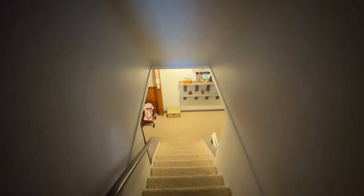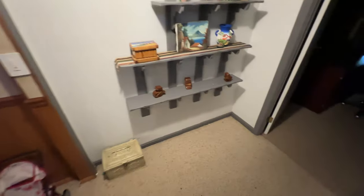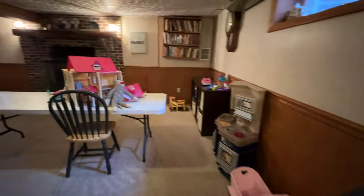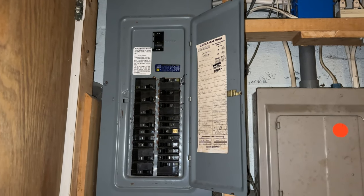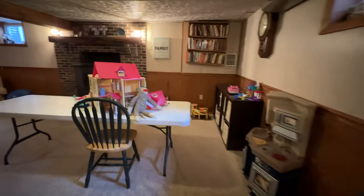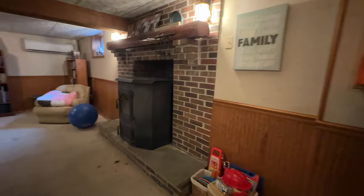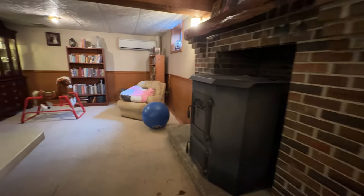Finished basement. We have a panel and a sub-panel with a 200 amp service. The coal stove does have a small leak but other than that it is working.